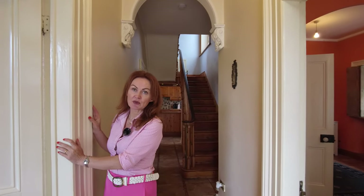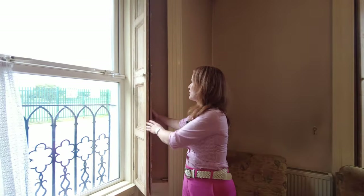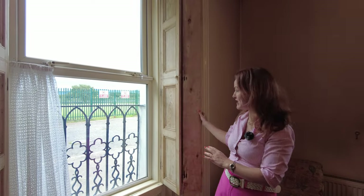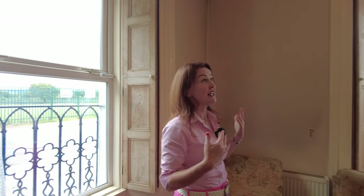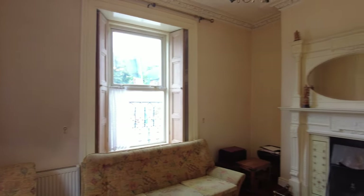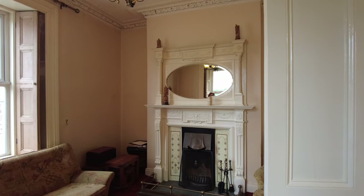As soon as you come into the property you're going to start to notice a lot of original features — beautiful original plaster detail and lovely original carpentry and woodwork throughout. I'm going to go into the first reception room here. It's a lovely room with really great proportions. In particular, the original pine window shutters still work, which is a lovely and quite rare feature. It's a dual aspect room with a lovely ornate fireplace — an open solid fuel fireplace in this room too.